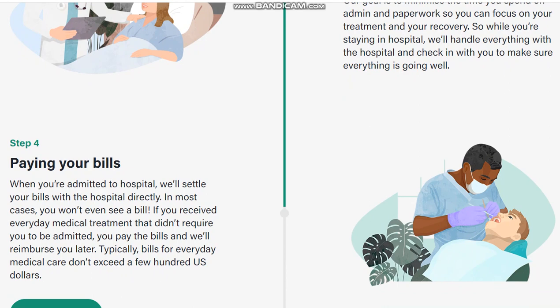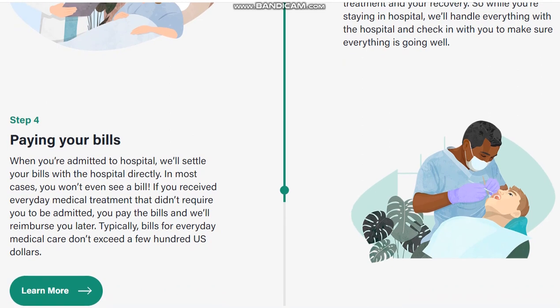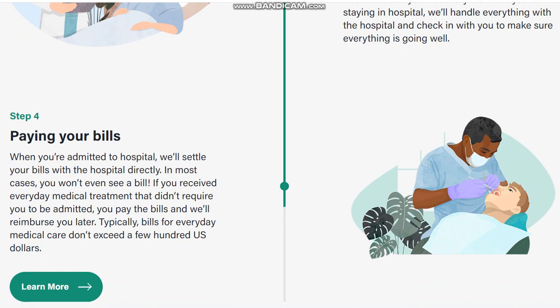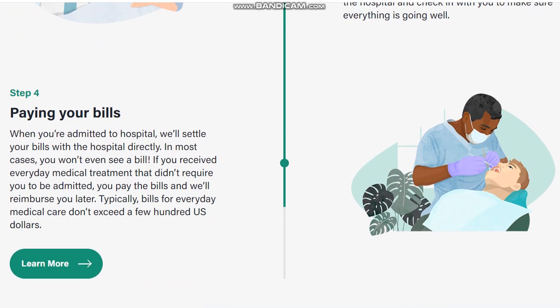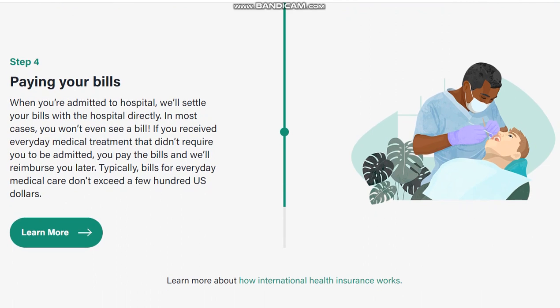When it comes to paying your bills — when you are admitted to hospital, we will settle your bills with the hospital directly. In most cases, you won't even see a bill. If you received everyday medical treatment that didn't require you to be admitted, you pay the bills and we will reimburse you. Typically, bills for everyday medical care don't exceed a few hundred US dollars.